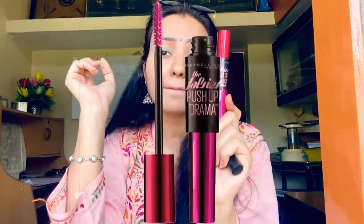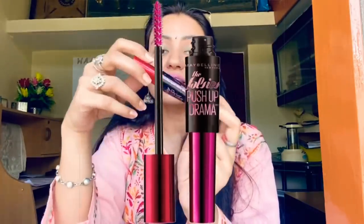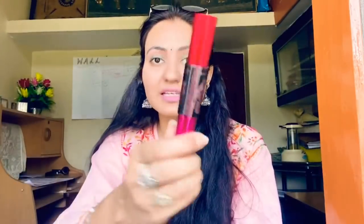The second is the Maybelline The Falsies Push-Up Drama — this is amazing and it's waterproof. What I like about this product is that water is sufficient to remove the Sugar mascara, but this one is waterproof so you can't wash it off with water. Interestingly, even after taking a bath, this mascara stays on, so the second day I was still presentable and didn't need to reapply it.